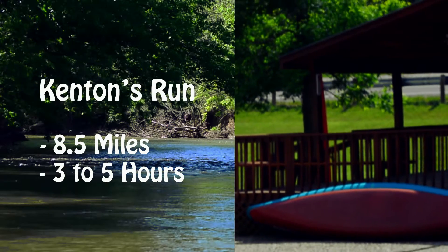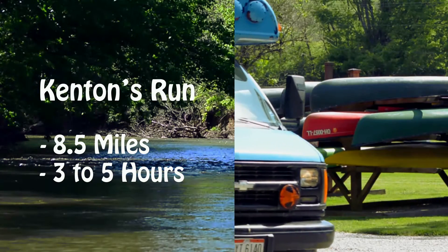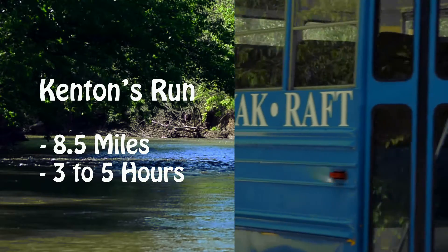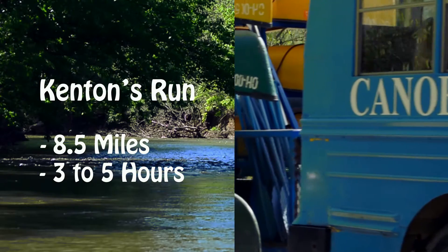Our next most popular is Kenton's Run. Kenton's Run is about eight and a half miles long and can last three to five hours. Some people like to go on Kenton's Run, pack a picnic, and make a whole day of the trip.